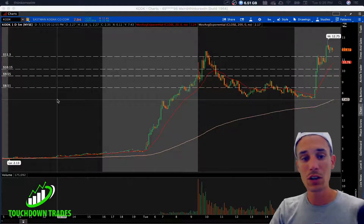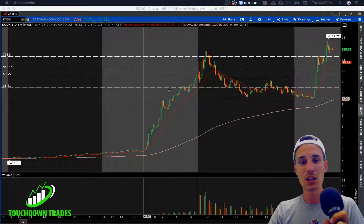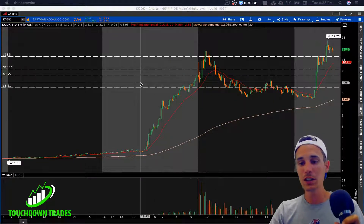What is up my trader homies, it's your boy Kevin from Touchdown Trades. Today we had a huge move put in on KODK stock, Eastman Kodak.